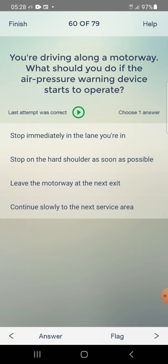You are driving along a motorway. What should you do if the air pressure warning device starts to operate? Answer: stop on the hard shoulder as soon as possible — second one.